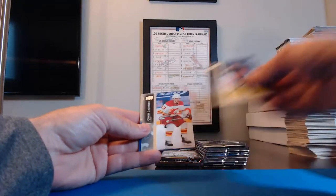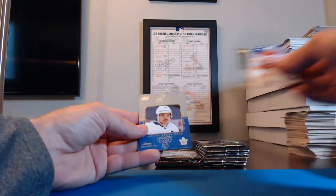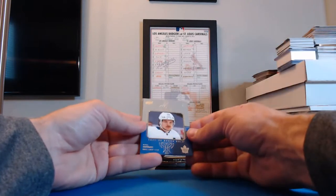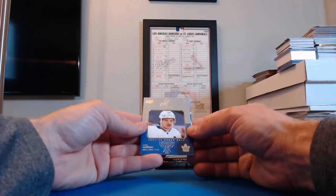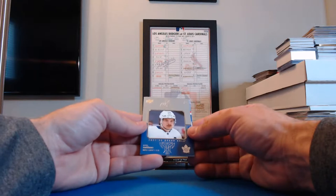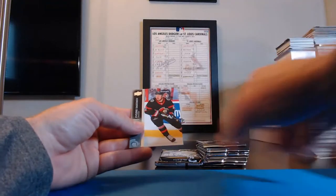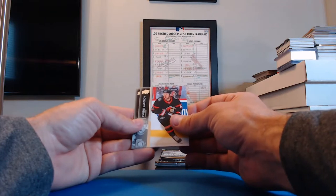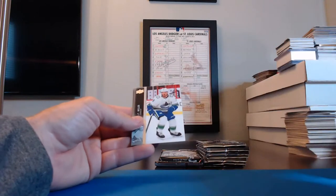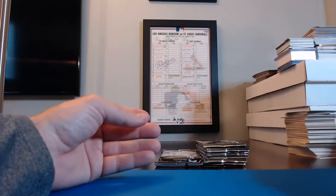Jacob Voracek, Flyers. Brendan Gallagher, Canadiens. Ethan Bear, Oilers. Johnny Gaudreau, Flames. An Honor Roll Superstar — Auston Matthews for the Maple Leafs! And the Maple Leafs in this one were FranklinGuy52 — Troy gets that one. Evgeni Dadonov for the Senators. JT Miller, Canucks. Josh Morrissey, Winnipeg.